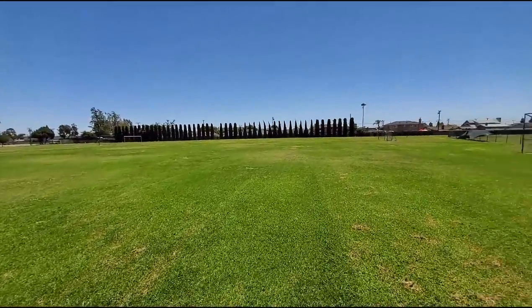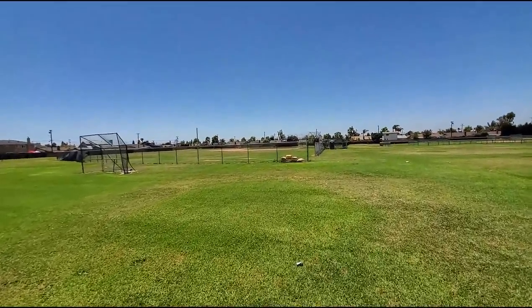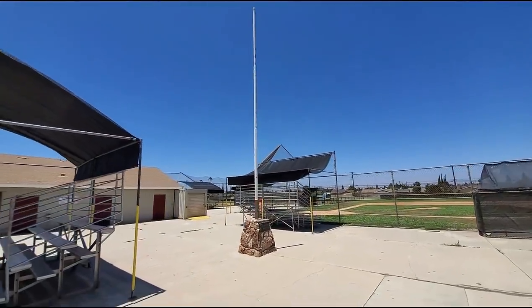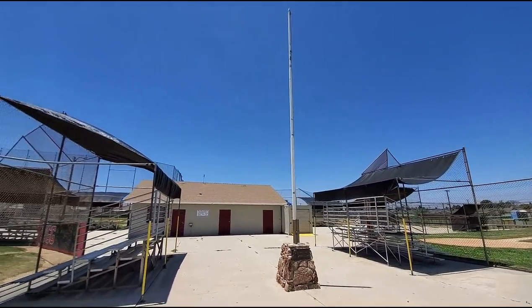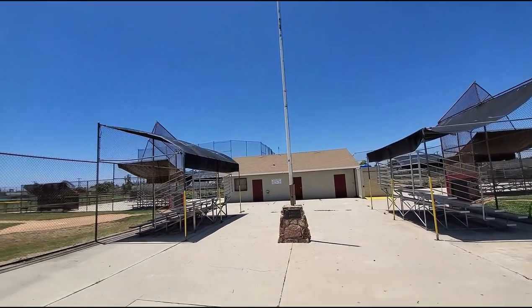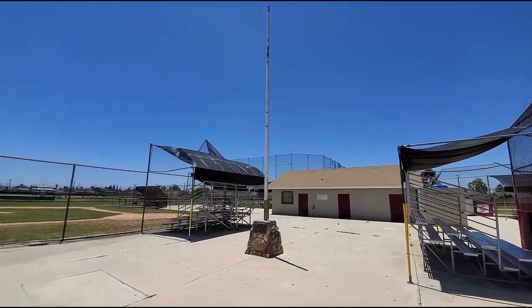The baseball fields look like they haven't changed a bit. This is the infamous flagpole behind the school — whenever you had a disagreement with one of your fellow students, this is where we hashed it out. You'd meet at the flagpole after school and solve it with fists. Yeah, I've been here a few times.